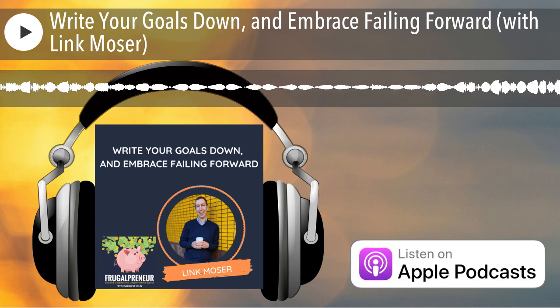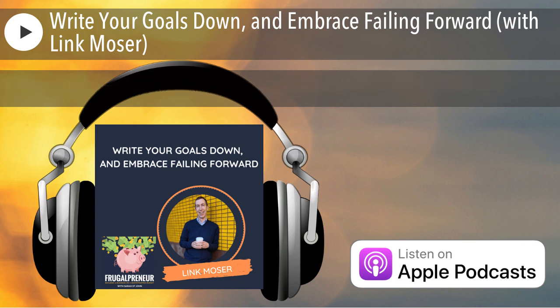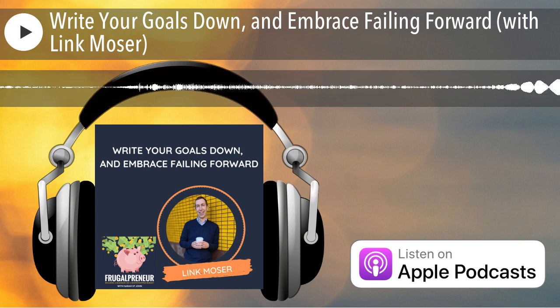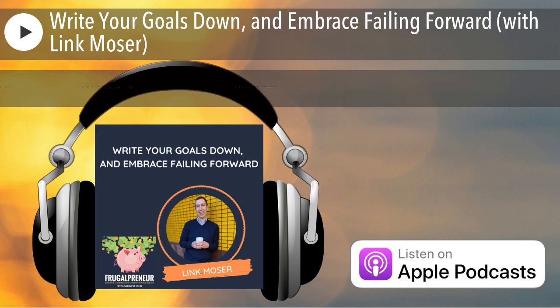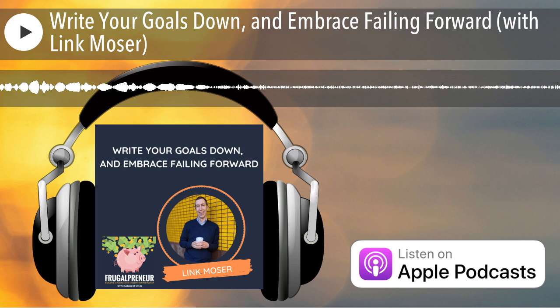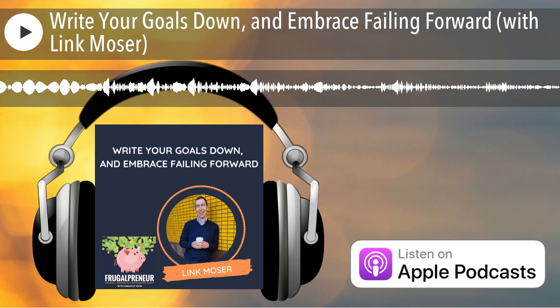I hope you enjoyed that episode and were able to take away a valuable nugget of information that you can implement right away in your own business. If you feel your story would be valuable for the listeners of this show, please visit frugal.show/guest. Thank you so much for listening. Don't forget to grab your free PDF copies of my latest books at frugal.show/free. Until next time.